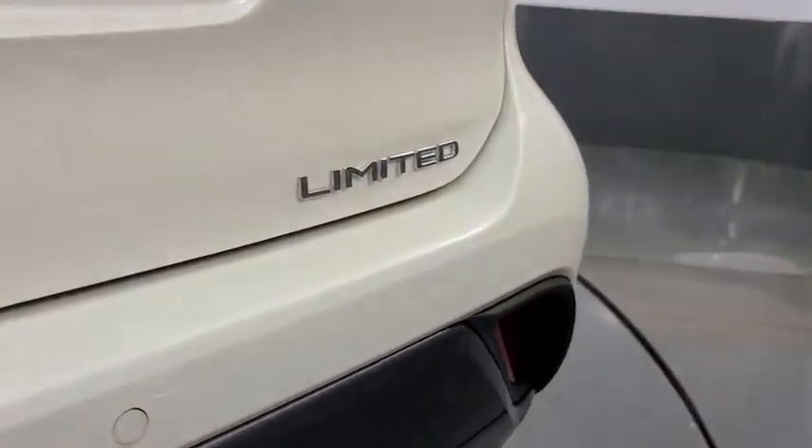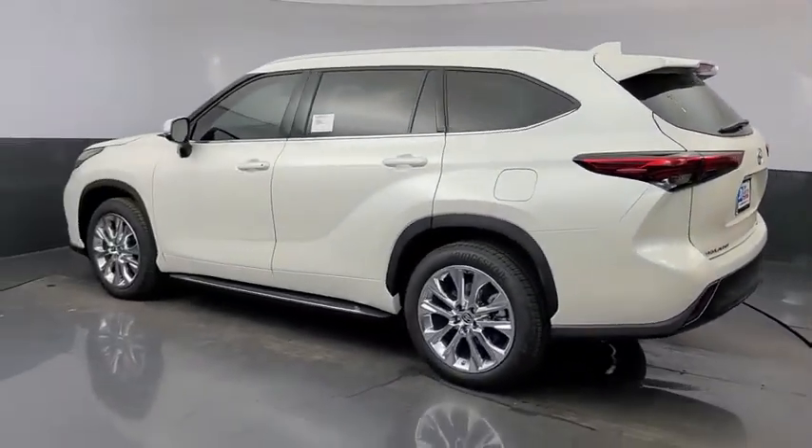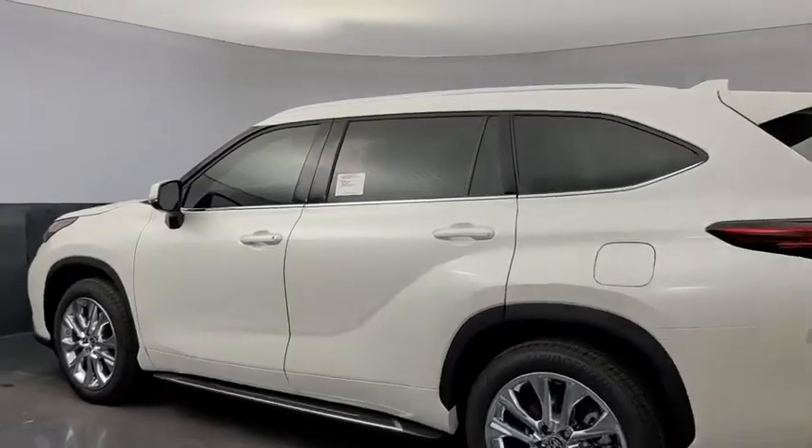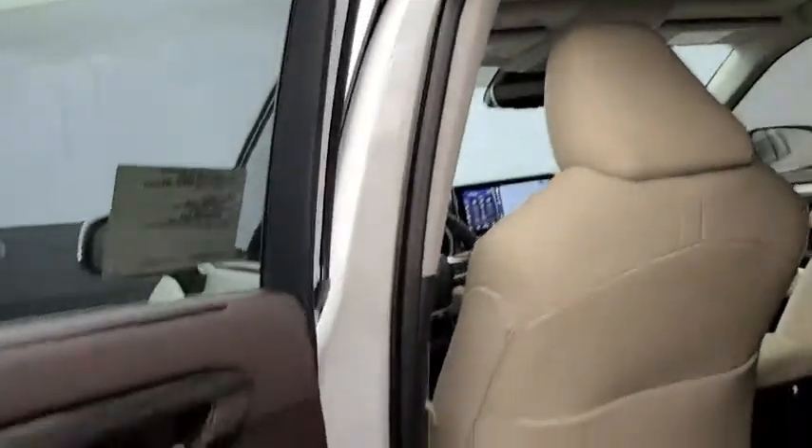Power windows, rear window defroster, security system, heated steering wheel, heated front seat, trip computer, fog lights, leather seats, power moonroof, remote keyless entry, brake assist, and tachometer.